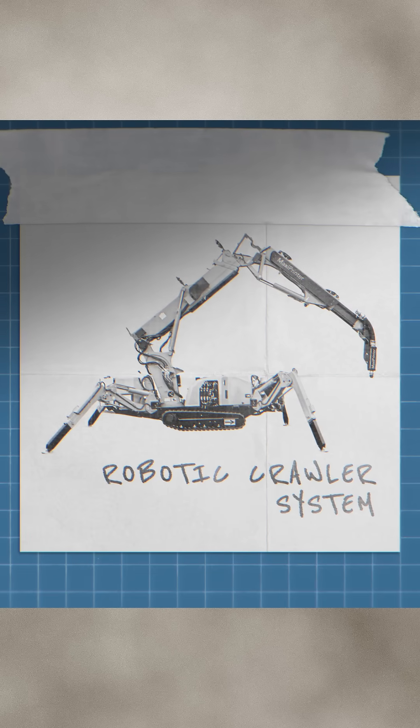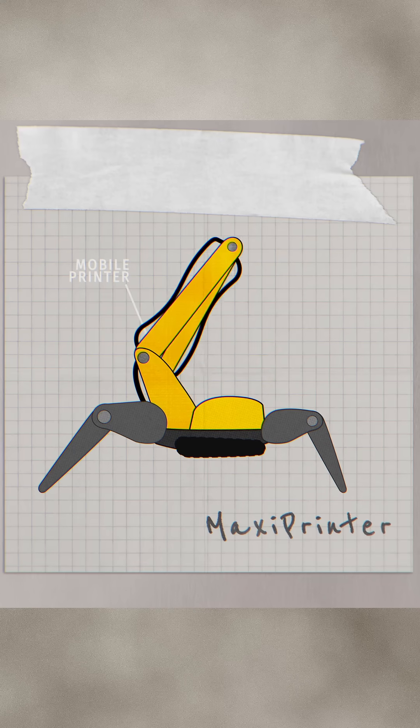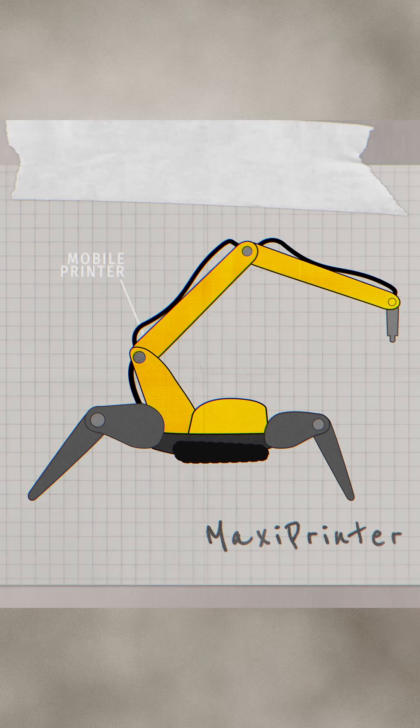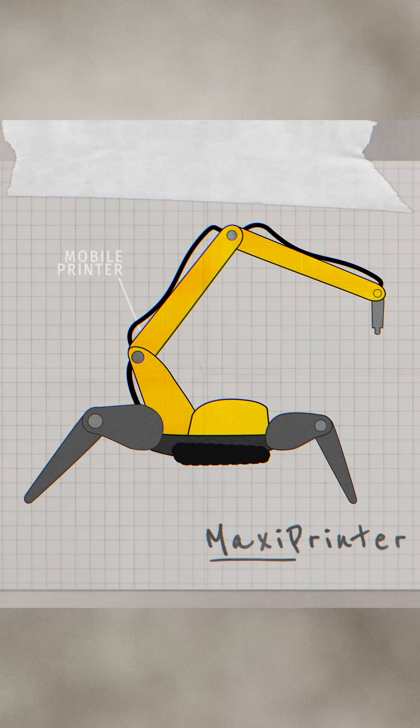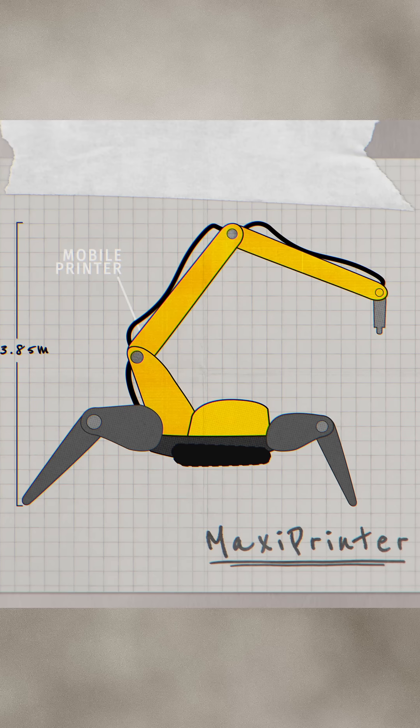First up, the robotic crawler system. These are mobile printers that I think are giant robot scorpions on tracks. I'm referencing the maxi printer here at the moment. Now unfolded, it measures up to 3.85 meters tall.